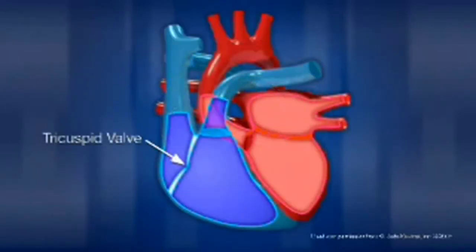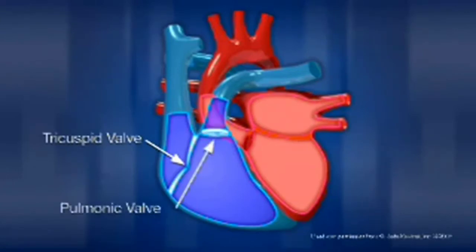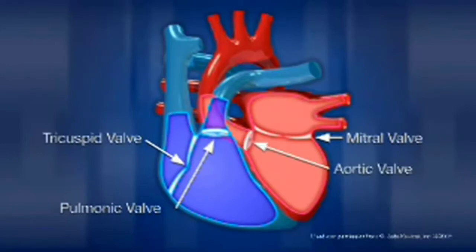The tricuspid valve is positioned in the heart's right side, between the right atrium and right ventricle. The pulmonic valve separates the right ventricle from the pulmonary artery. The mitral valve is positioned in the heart's left side, between the left atrium and the left ventricle. And the aortic valve separates the left ventricle from the aorta.